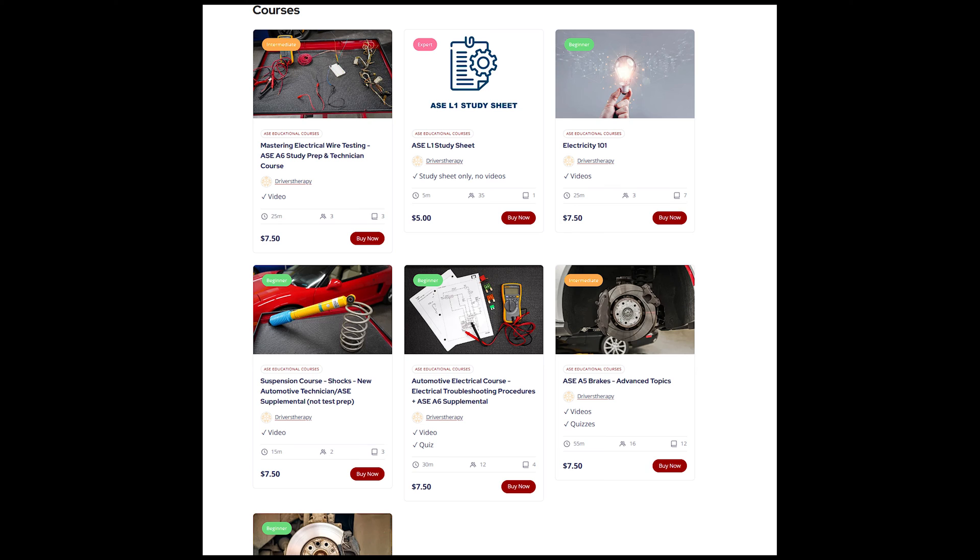On our website, Driver's Therapy, we have different electrical courses — literally from knowing nothing about electronics all the way to advanced, looking at schematics and testing things. I recommend doing the free stuff first, then get yourself a Motor Age book, look at the multimeter videos, start looking at wiring diagrams and schematics. You really need to know how voltage drop works, how resistance works, how relays work — those things are crucial for reading wiring diagrams and understanding how power and switches work, and how the PCM activates something using 5 volts versus 12 volts or a ground trigger.